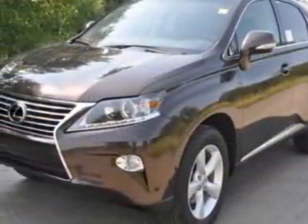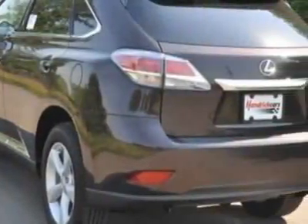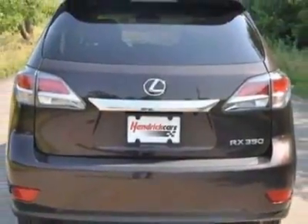This RX 350 SUV boasts a 3.5 liter engine and has an automatic transmission. Additional options for this vehicle include power passenger seat, navigation system, sunroof, and passenger airbag.